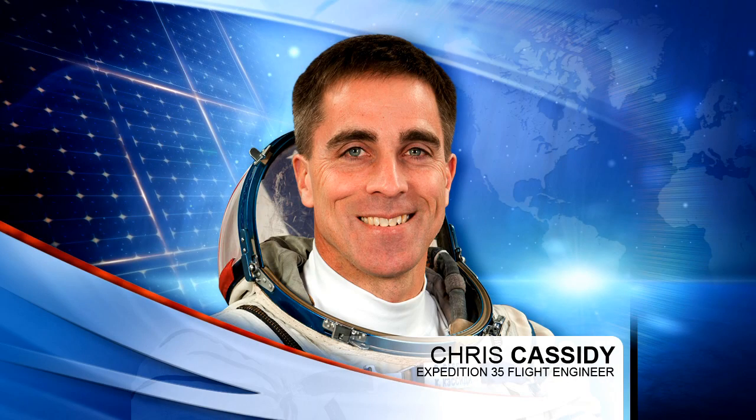Cassidy removed some equipment associated with Robonaut 2, the humanoid robot onboard the station. There will be some activity associated with that next week.